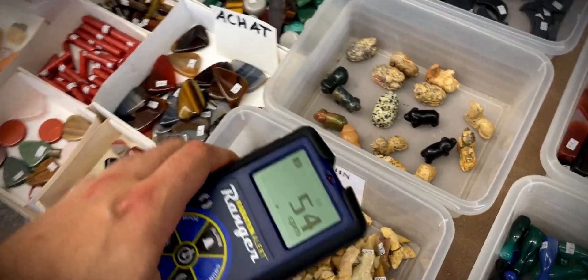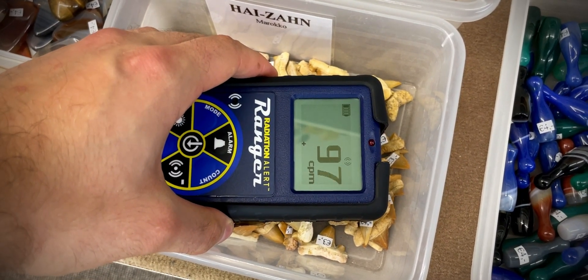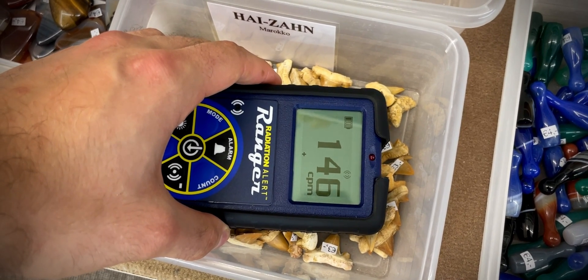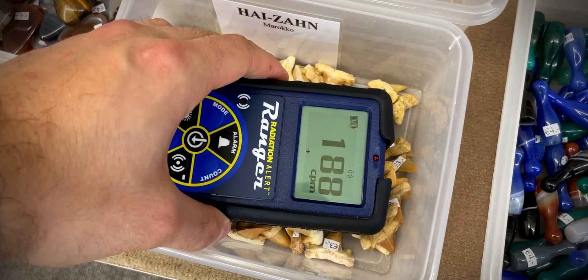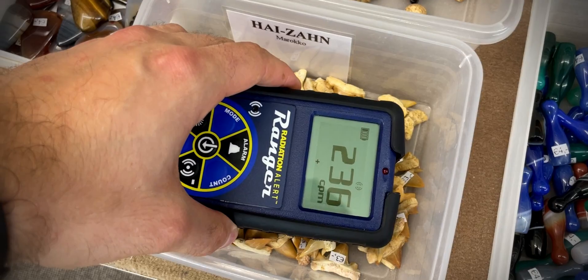Fossilized shark teeth can contain traces of uranium, and they're definitely worth checking if you ever find them — and those ones certainly did not disappoint. At home I do have a large megalodon tooth that is also radioactive, and small teeth like those ones just don't catch my attention anymore, but they are still a nice find.